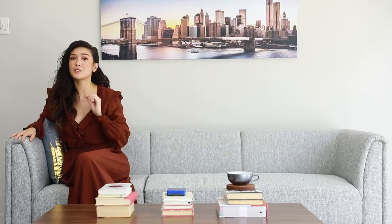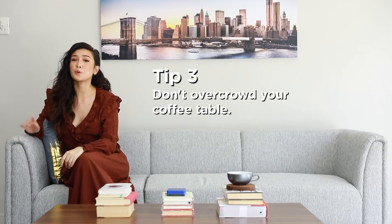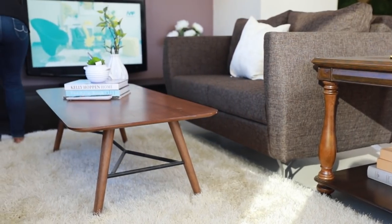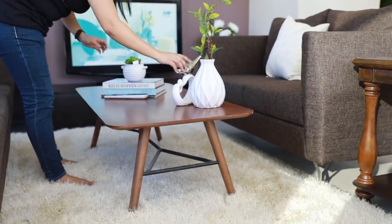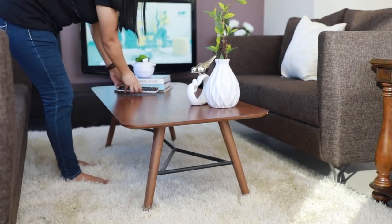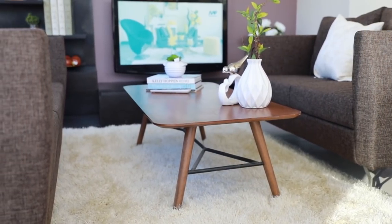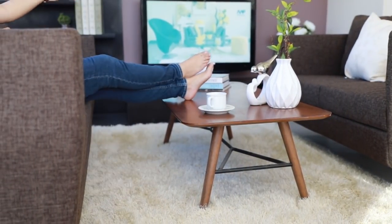But before you go crazy and buy every decor you can find, it's important to know when it's too much. This brings us to tip number three: don't overcrowd your coffee table. As much as coffee tables are like art, they also have a purpose — it's the space you use to set down your drink, pick up your ice cream, and put up your feet while you and the family watch videos. So leave enough room so that your feet won't bump into any decor.